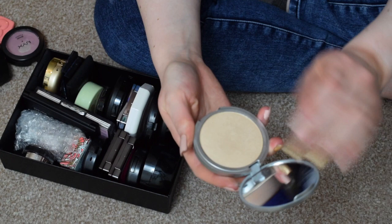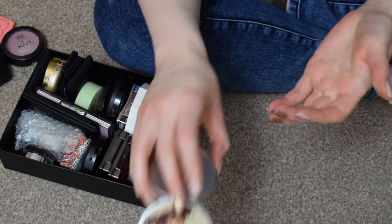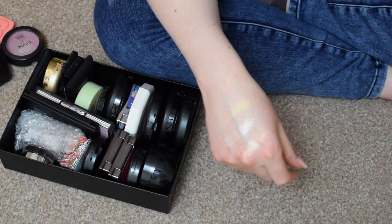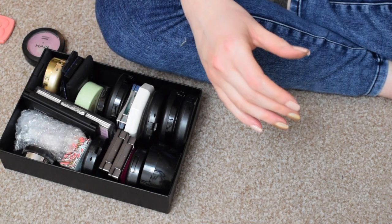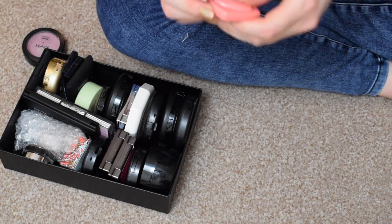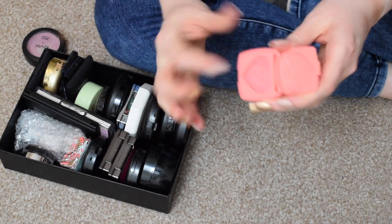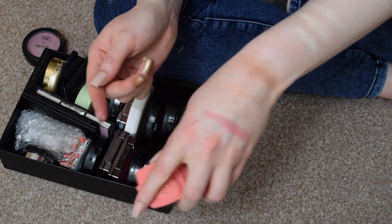The Balm Mary Luminizer — that's beautiful, keeping that. There's also a primer here that doesn't belong. I have the Too Faced Love Hangover Blush — I love this blush, definitely keeping that.